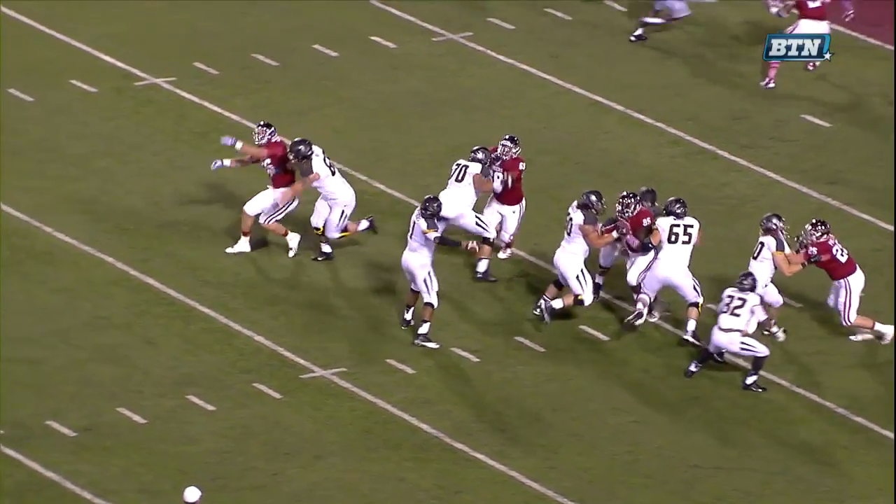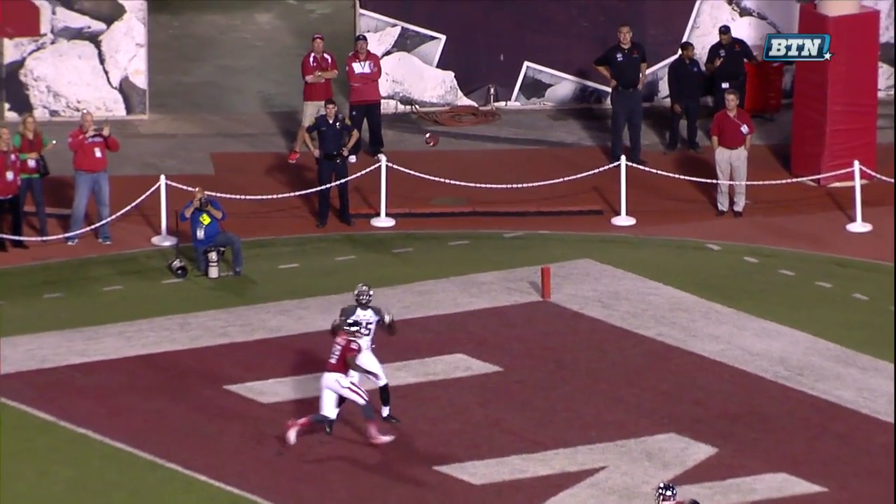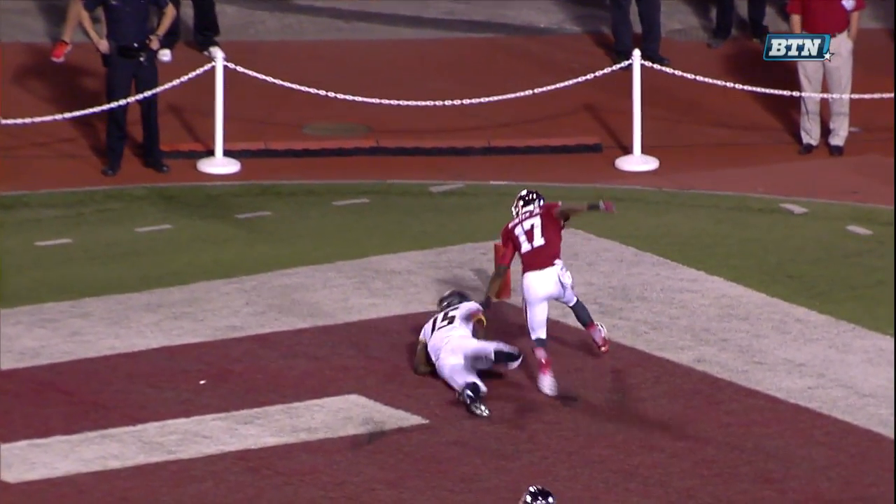When I get inside the 10-yard line, I'm going to dial this play up every single time. Now, he doesn't even go up and make a high-point grab — he actually lets the ball come down.